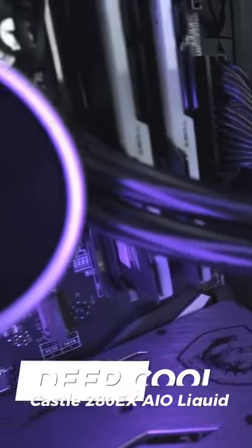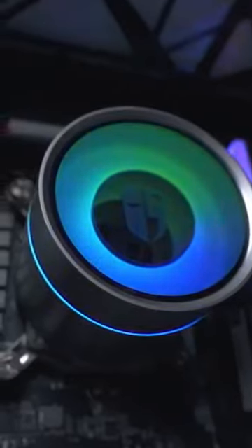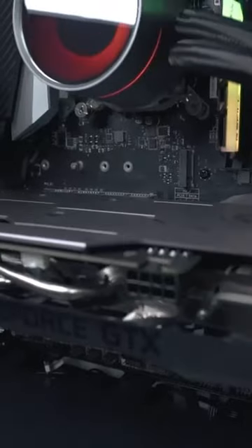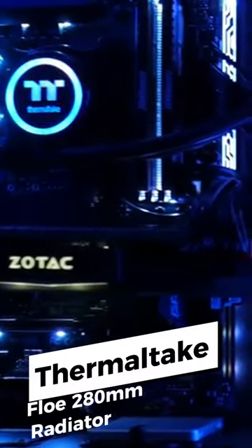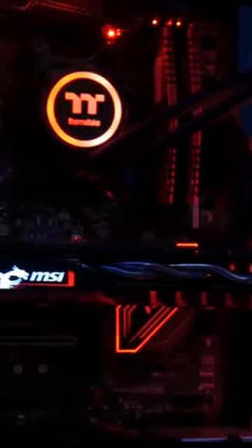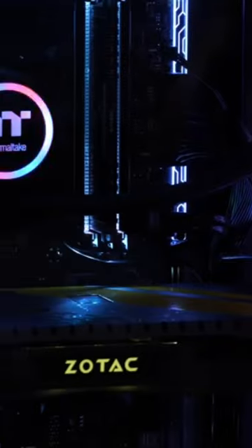Next, the Deepcool Castle 280EX AIO Liquid CPU Cooler features anti-leak technology, efficient cooling, and addressable RGB LEDs on the pump block. The Thermaltake Flow 280MM kit has impressive RGB lighting and high-efficiency cooling with push-or-pull mounting support and an exclusive RGB LED water block.